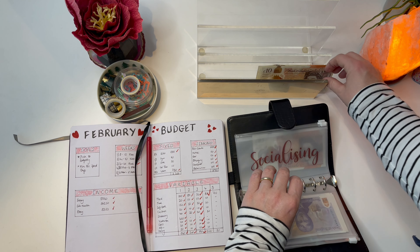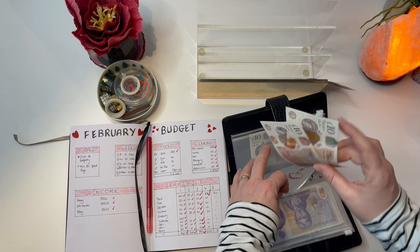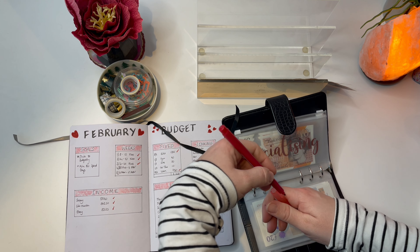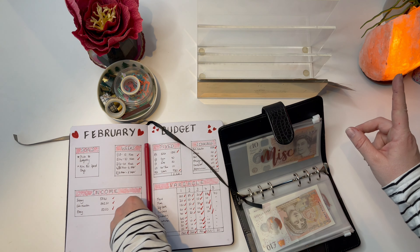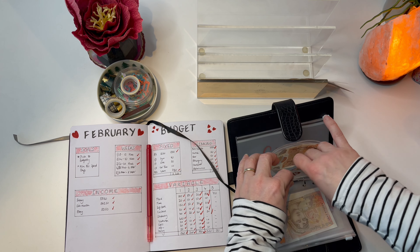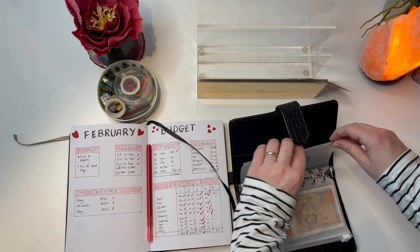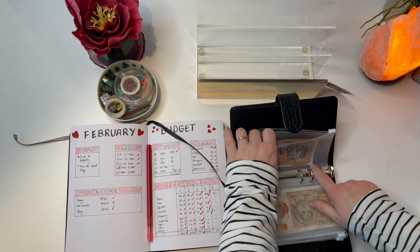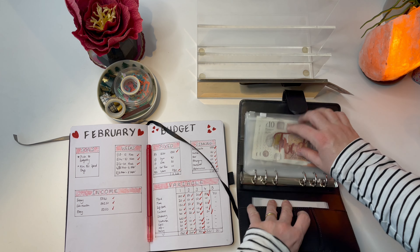Socializing is going to get 20 pounds. I have got another lunch out next week so that may not be quite enough, but I can always take from miscellaneous if I need to. Miscellaneous is getting 10 — it's nice to start building that one up again because I've kind of hammered it quite hard. And giving is getting 10 as well. I've really appreciated having that designated folder — it's definitely made me feel like I can just give to things when I see them, which is really lovely.